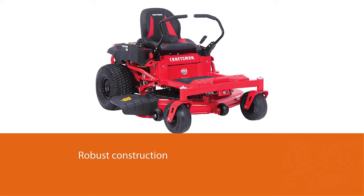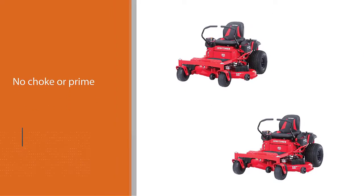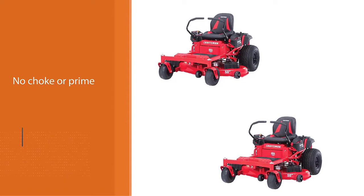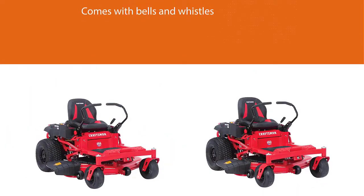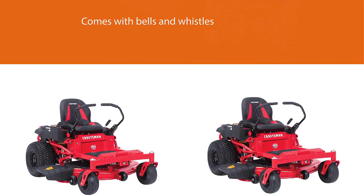This product is also more affordable than most of the others on this list. It comes with all the expected bells and whistles while being a bit easier on your pocket. Dual hydrostatic transmission paired with a high-back seat offers premium support and comfort when operating the mower.